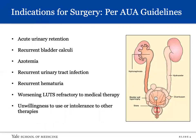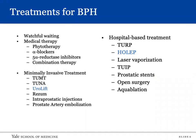AUA guidelines indications for non-medical treatments for LUTS and BPH include acute urinary retention, recurrent bladder calculi, azotemia, recurrent urinary tract infection, recurrent hematuria, LUTS refractory to medical therapy, or unwillingness to use or intolerance to other therapies. Several options exist: watchful waiting; medical therapy including phytotherapy, alpha blockers, 5-alpha reductase inhibitors, and combination therapy; office-based treatments including transurethral microwave thermotherapy (TUMT), transurethral needle ablation (TUNA), water-reducing thermotherapy (Rezum), and UroLift; and surgical/hospital-based treatments including TURP (the gold standard), incision of the prostate, open surgery, vaporization, interstitial laser coagulation, visual laser ablation of the prostate, prostatic stents, and HoLEP.